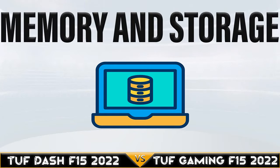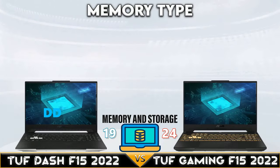Again, the TUF Gaming beats the TUF Dash with a slightly better CPU version — an Intel 12th generation Core i7.